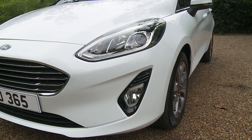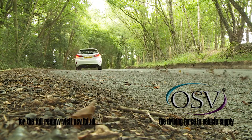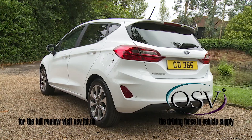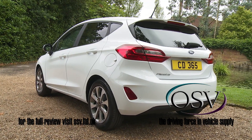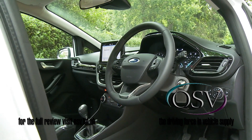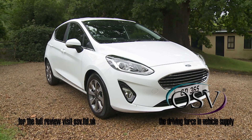This 7th generation Fiesta has grown up a bit, but it hasn't lost the youthful eager feel that endeared previous generation models to so many supermini buyers. Beneath the smarter styling lies some clever user-friendly technology and cabin quality that'll make downsizing into one of these less of a chore. This is how you write a bestseller.